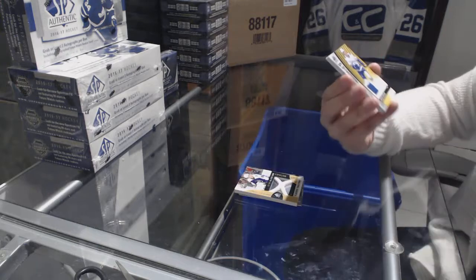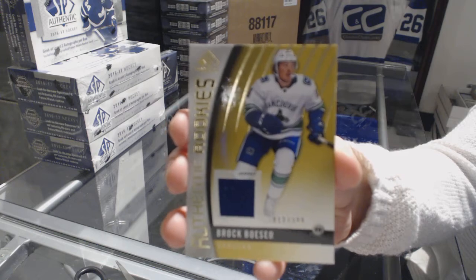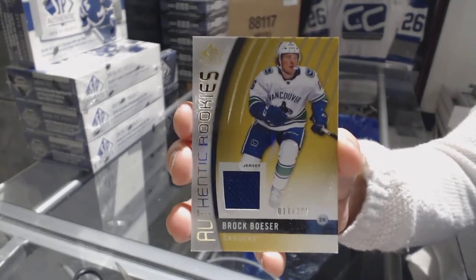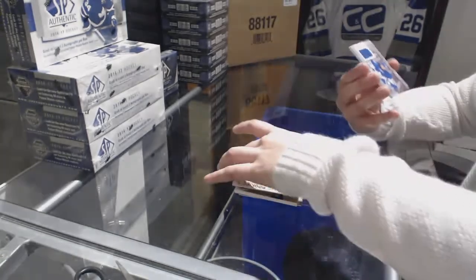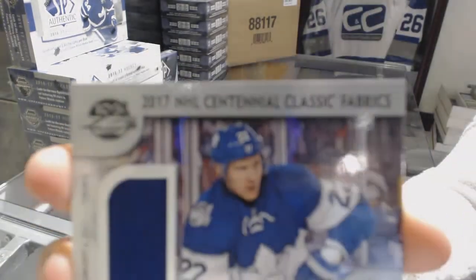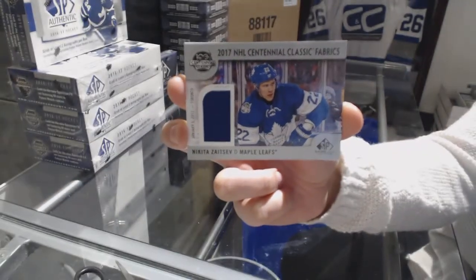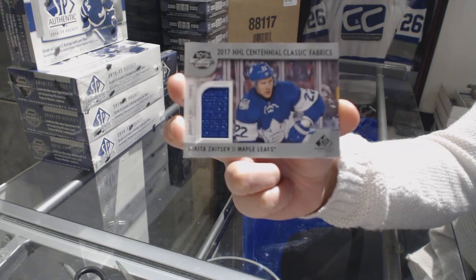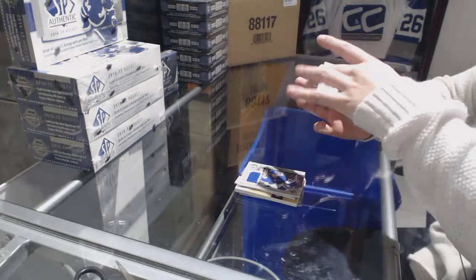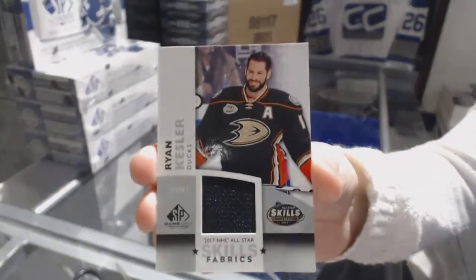An authentic rookie jersey, number to 399, for the Canucks — Brock Boeser. A Centennial Classic Fabrics for the Toronto Maple Leafs of Nikita Zaitsev. And an All-Star Skills jersey of Ryan Kesler for the Anaheim Ducks.